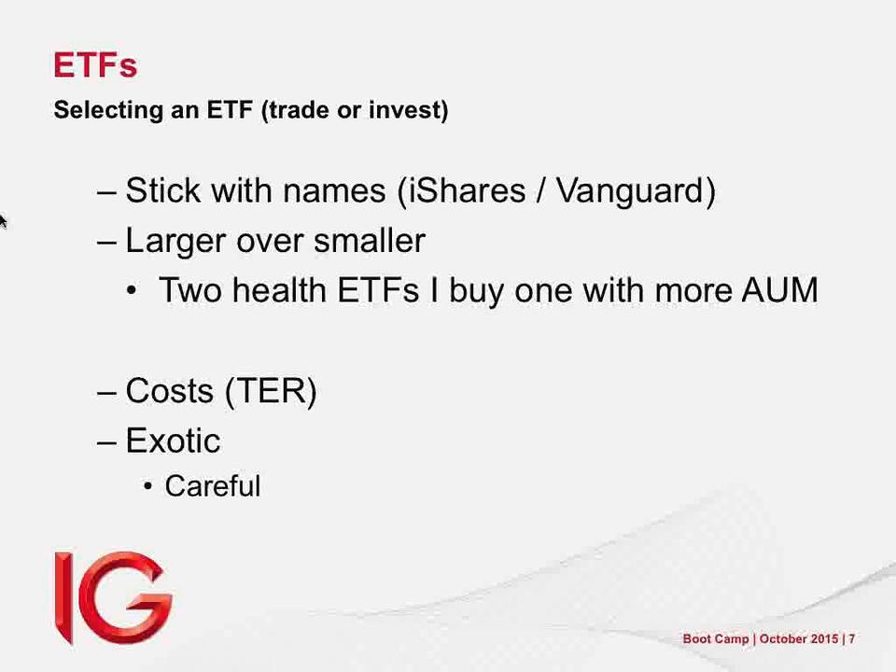We also get double and short ETFs. A double means two times the index — if the index did 10%, your ETF does 20%. Short means if the index falls 10%, your ETF goes up 10%. The problem is they use derivative products, and the performance doesn't always match expected performance — and when it doesn't match, it 100% of the time underperforms. The Chinese market went up 100% but the ETF issued over it only went up 64%. That's because of mark-to-market, a function of derivatives.